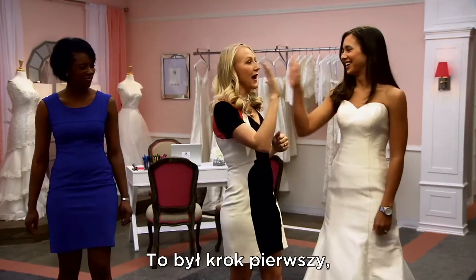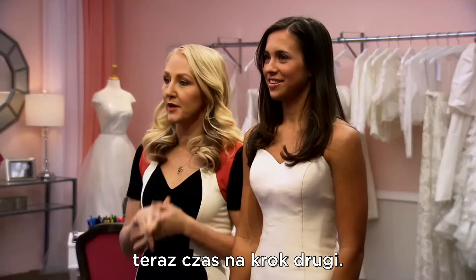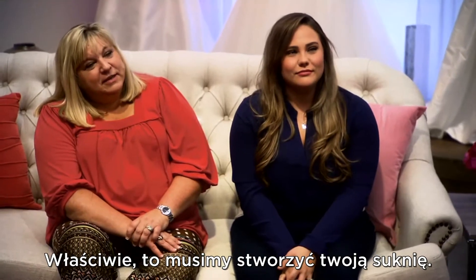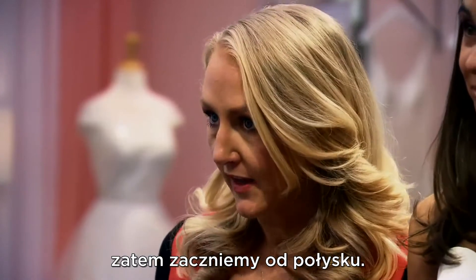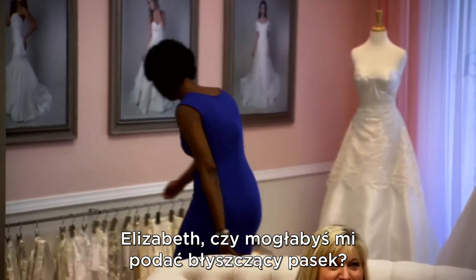Decisive. All right, girlie. So step one is done. Now we're going to move to step two, where we get to actually build your dress. I know you really want some sparkle, so we're going to start with sparkle. Elizabeth, grab me some sparkly belts. We're going to start there.